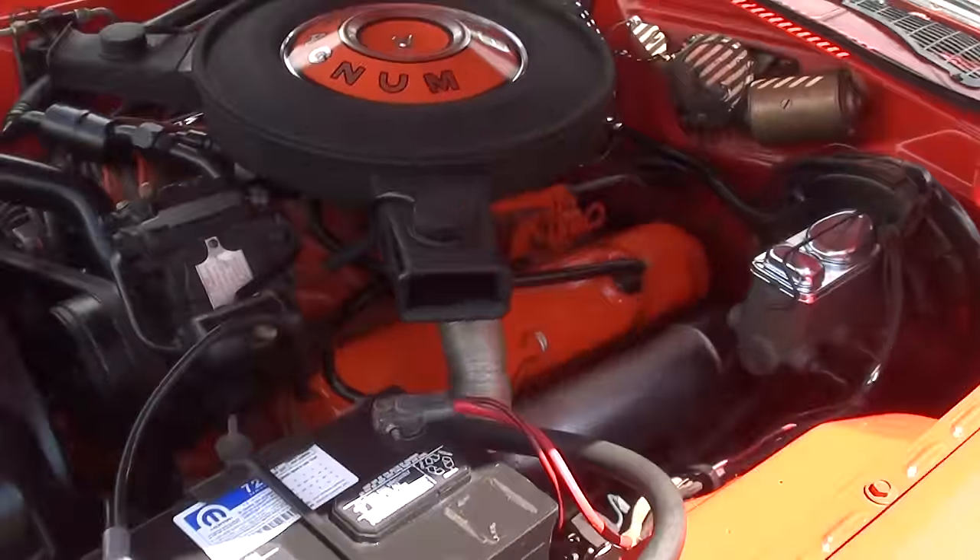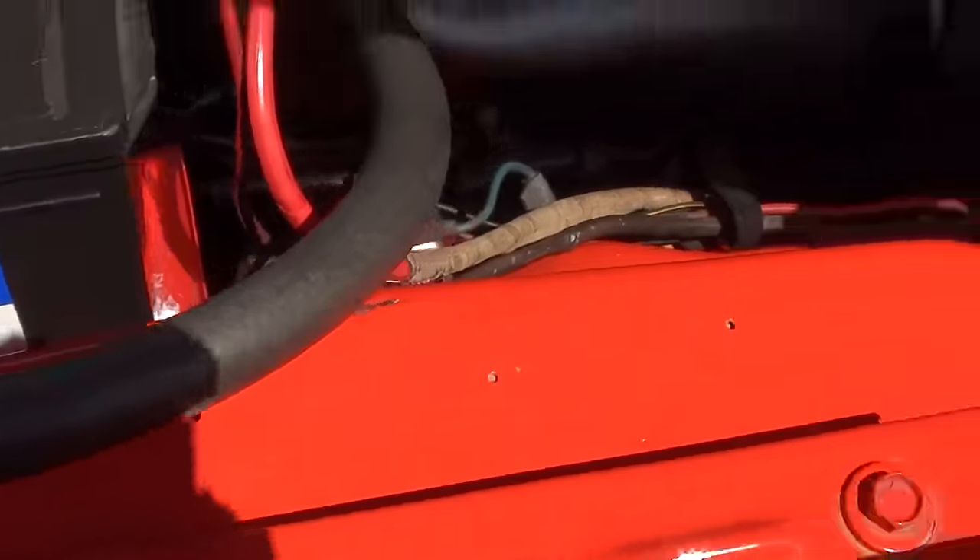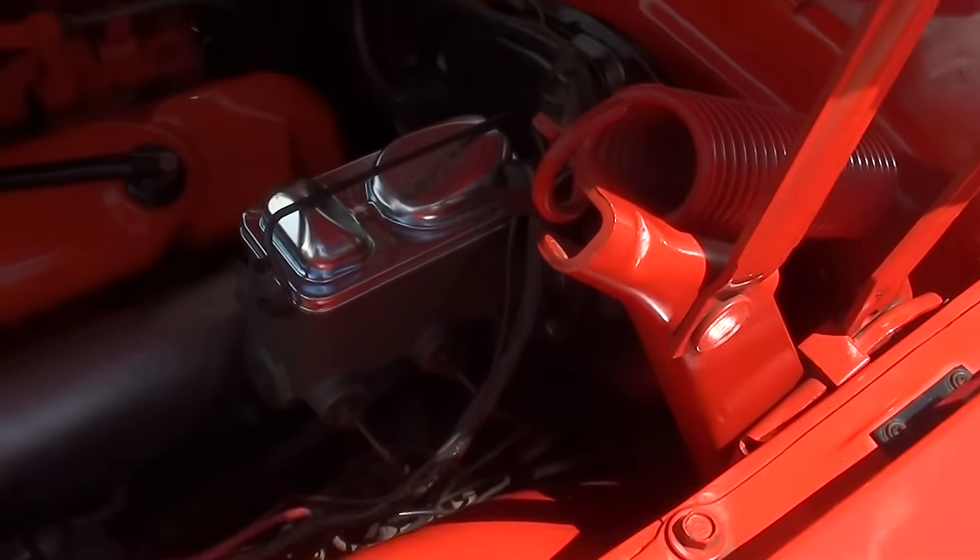I think he said he's owned the car since '89, if I remember correctly. No fender tag, but again we do have the build sheet — the broadcast sheet for the car.